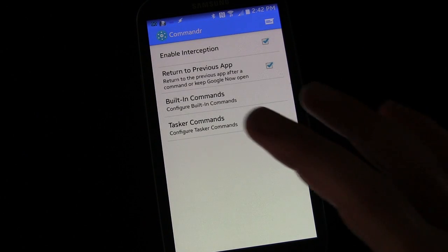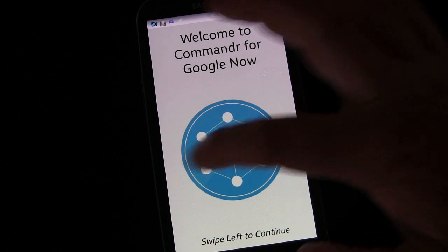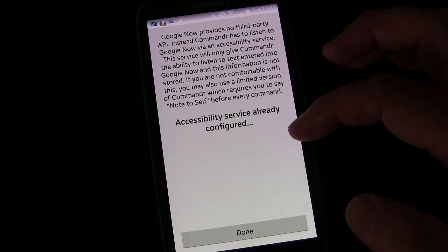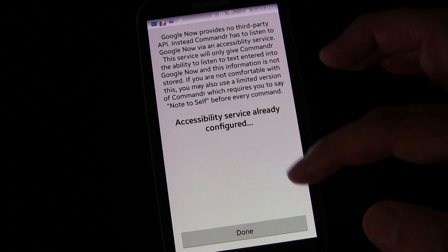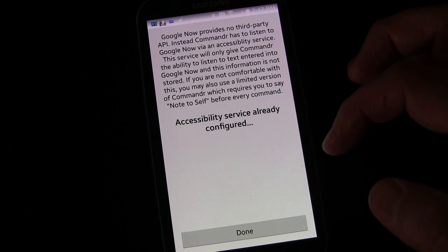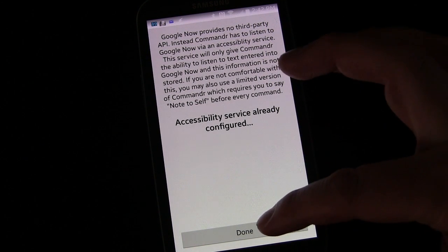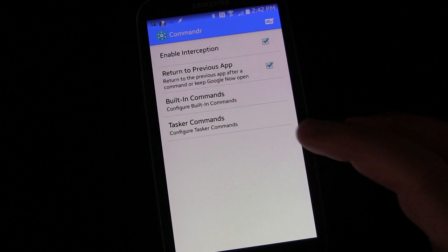The only other thing to mention: if you hit Menu and then Setup Wizard, it takes you through the process. Swipe left to accessibility service. This is important — you need accessibility service enabled if you don't want to have to say 'note to self' first. Without accessibility, you start by saying 'note to self' in Google Now and then give the command. If you grant accessibility service, you can just give the command directly — I'll show you that in a second.